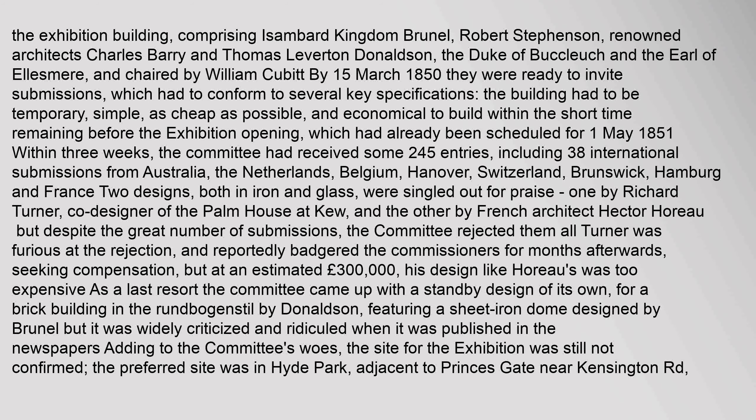The building had to conform to several key specifications: it had to be temporary, simple, as cheap as possible, and economical to build within the short time remaining before the exhibition opening, which had already been scheduled for 1 May 1851. Within three weeks, the committee had received some 245 entries, including 38 international submissions from Australia.